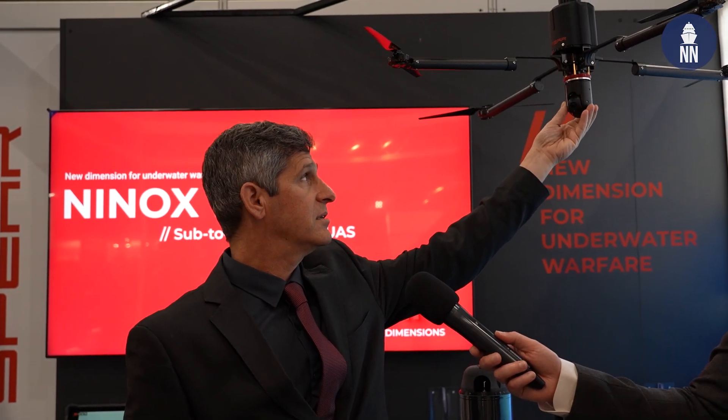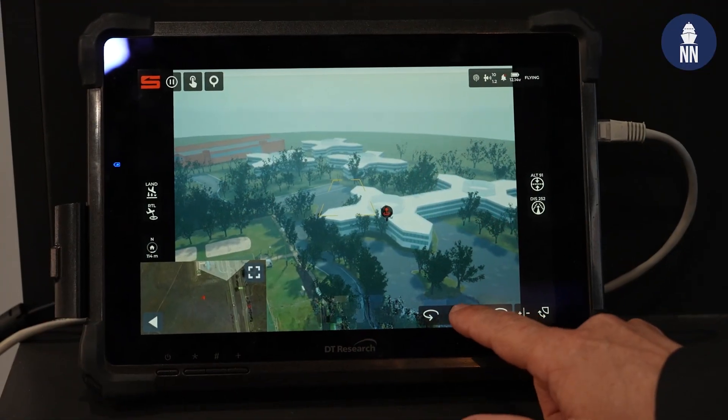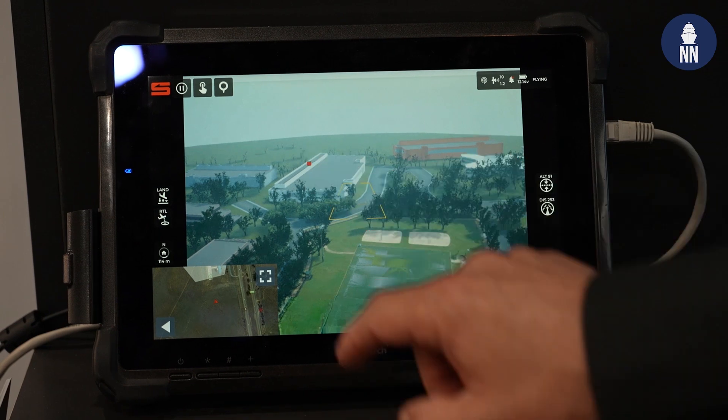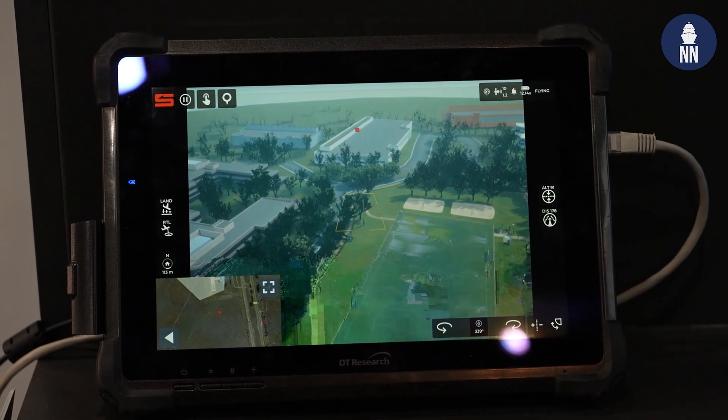Currently we have just the ISR capability, meaning day and night sensors. It can perform a fully automatic mission and then just drop to the sea or go back to where you want it. It can also be guided by command and control. All of that has already been done and proven.